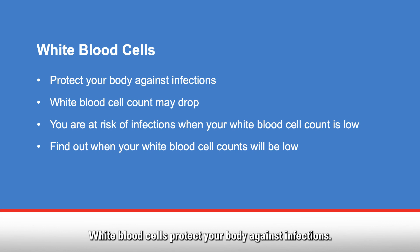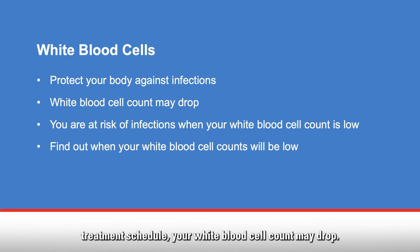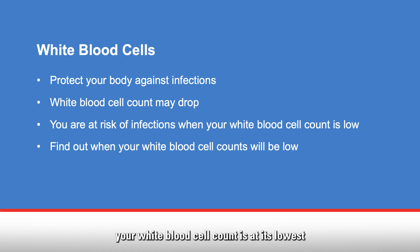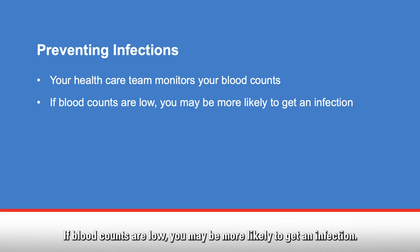White blood cells protect your body against infections. Depending on the type of chemotherapy you receive and your treatment schedule, your white blood cell count may drop. When your white blood cell count is at its lowest, you are most at risk of infections. For chemotherapy treatments given every three weeks, your white blood cell count is at its lowest between day 7 and day 14. Other treatment schedules, such as weekly, may affect your white blood cell count differently. Talk with your healthcare team to find out when your white blood cell counts will be low so you can protect yourself from infections. Throughout your chemotherapy treatment, your healthcare team monitors your blood counts with routine blood tests. If blood counts are low, you may be more likely to get an infection.